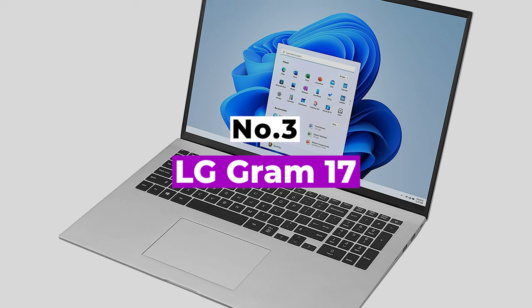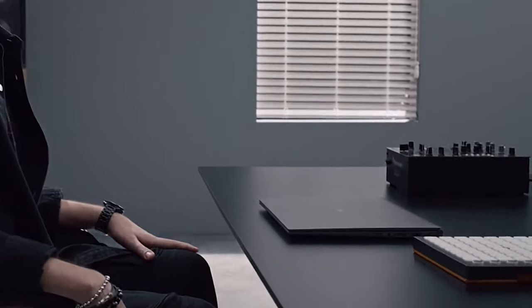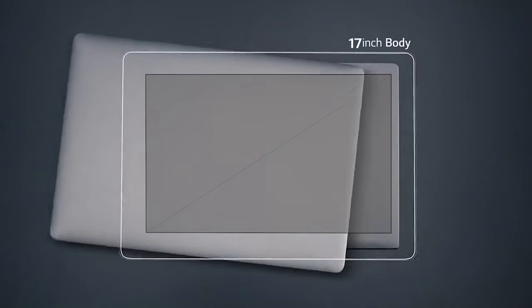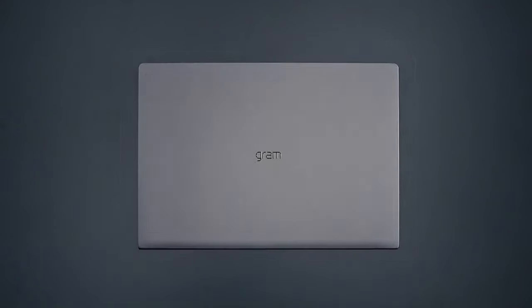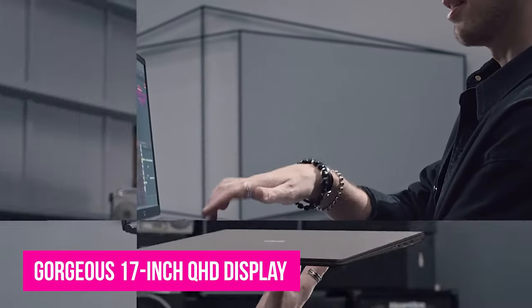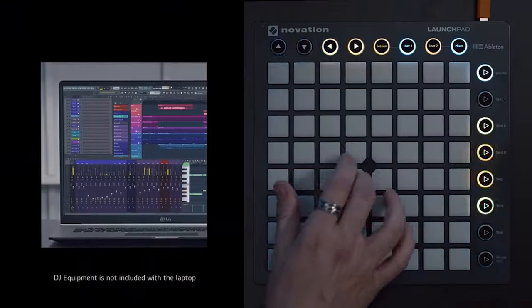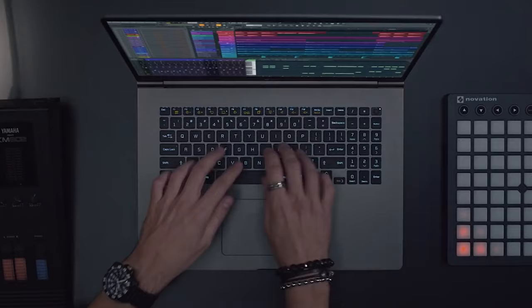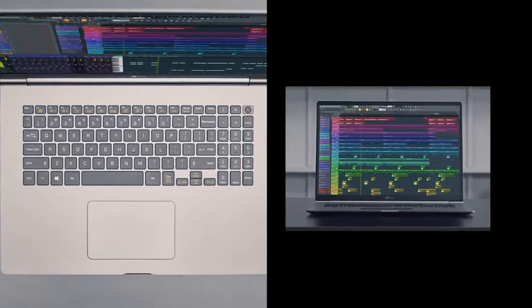Number 3: LG Gram 17. The case for choosing a laptop with a jumbo screen — one larger than 15 inches — has never been stronger. The much improved LG Gram 17, with a gorgeous 17-inch QHD display, is exhibit number one. This laptop is fresh with an 11th generation Intel Core i7 processor, a redesigned keyboard and touchpad, and a sleek black exterior.